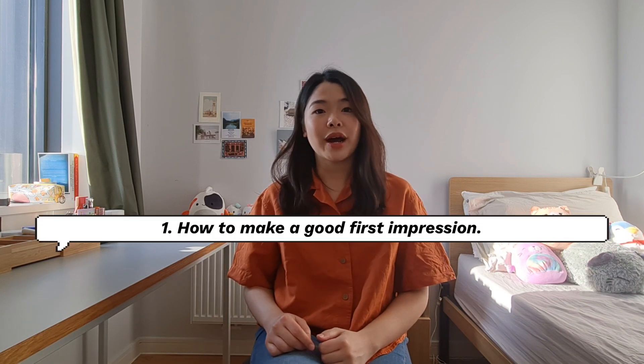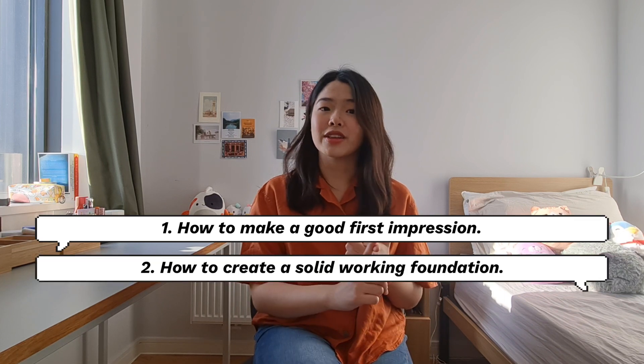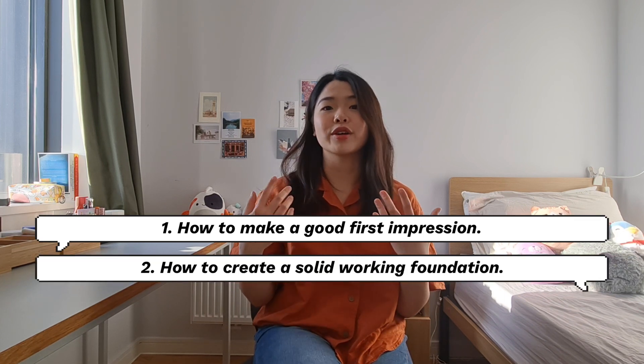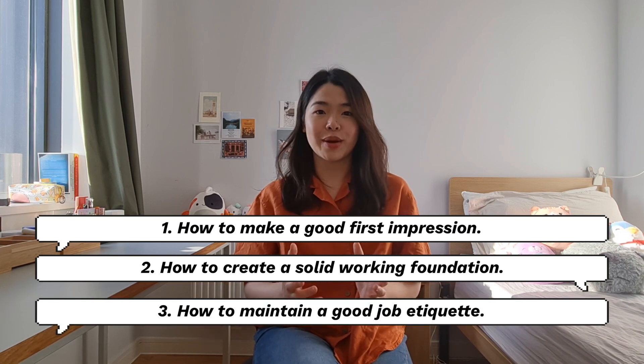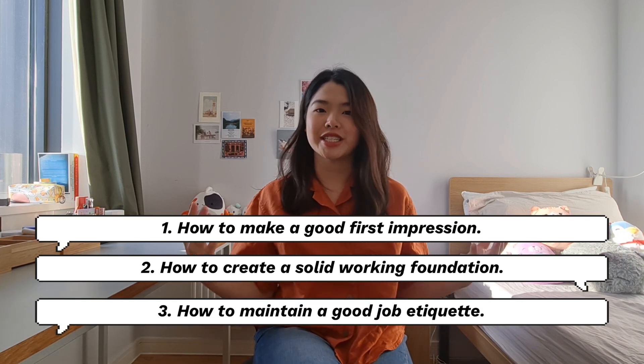In this video, I'll be talking about how to make a good first impression on your first day, how to create a solid working foundation and also start forming good relationships with your colleagues during your first week, and finally, how to maintain a good job etiquette and network well throughout your contracted period.